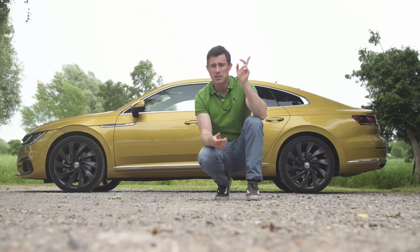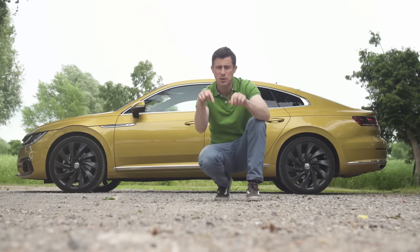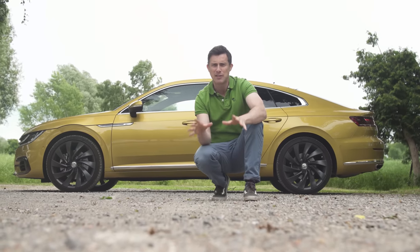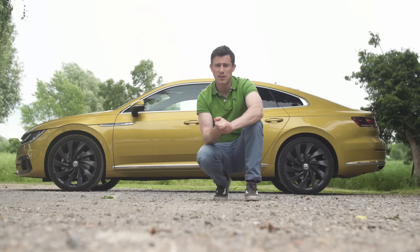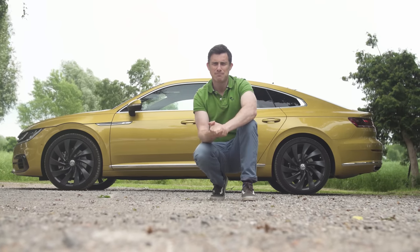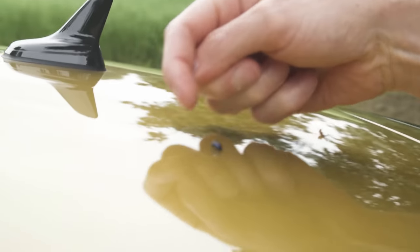If you click up there you can get more information and configure your ideal car at carwire.co.uk — dealers will come back to you with the best price so you can buy without haggling. Click up there to subscribe to our channel for more videos like this. And look — a little Beetle's back, the cheeky bugger. Clearly likes the Arteon.